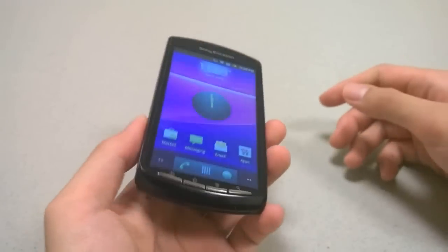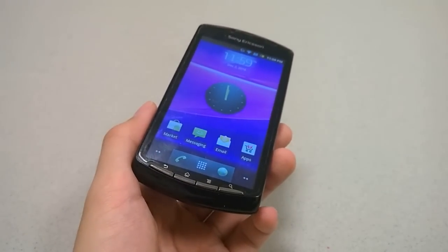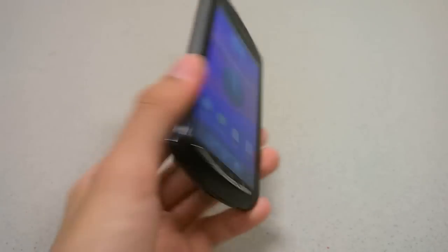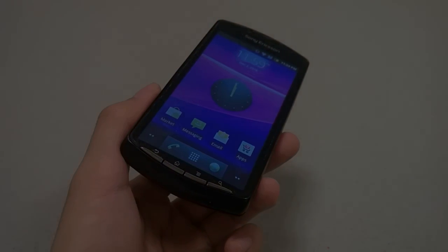Thanks for watching, and we certainly hope that Sony decides to revive this concept and in the coming future releases a more powerful and updated version of the Xperia Play for fans out there. Here at OS Reviews, this has been the Sony Ericsson Xperia Play. We'll see you next time.